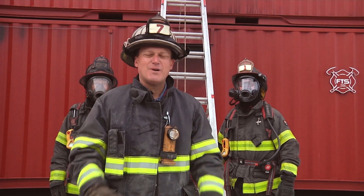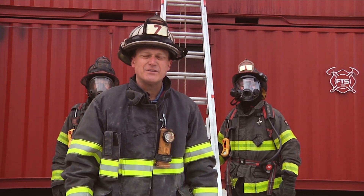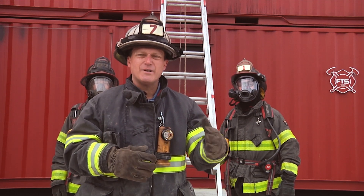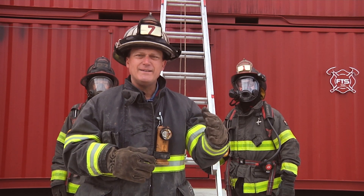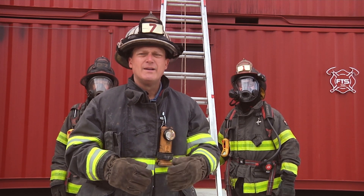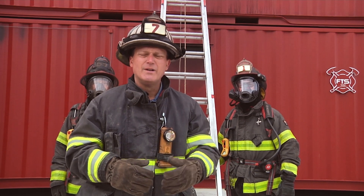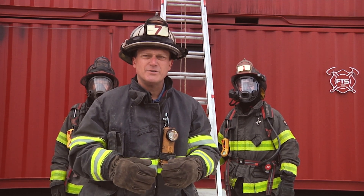Today we covered the proper way to place a ladder for victim removal when performing vent-enter-search. As you can see from the examples we showed, having the rungs too high in the window is going to create a lot of snag hazards for you, as well as put your victim higher in the heat that may be present in the room. It's also going to create issues for the firefighters as they try to get in and out of the room to properly perform the vent-enter-search.